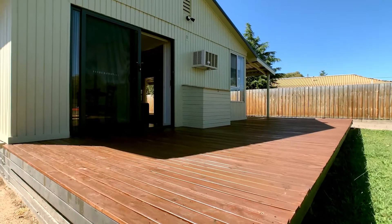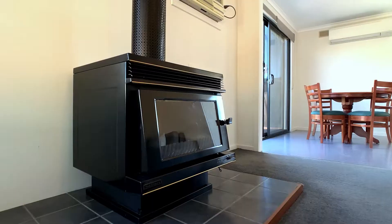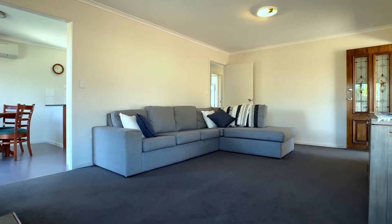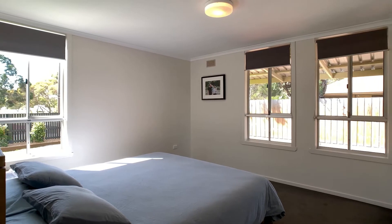Featuring a fantastic deck, large shed, room for the kids to play, split system air conditioning, solid fuel heating, new flooring, new freestanding oven in the kitchen and good quality blinds throughout.